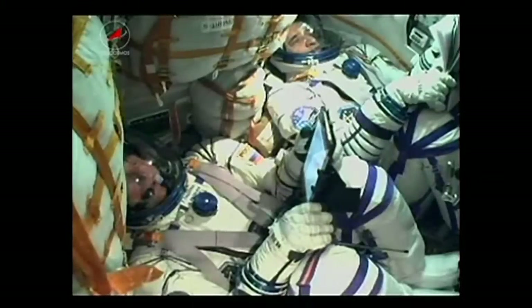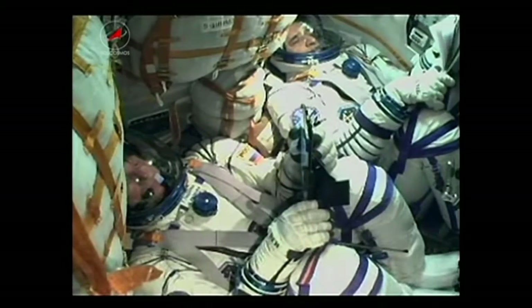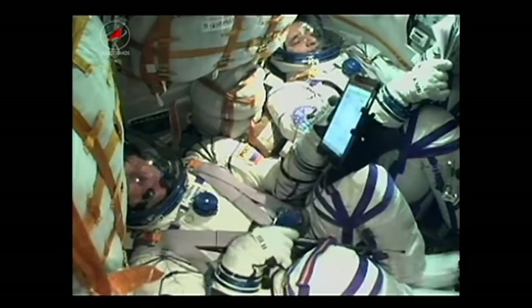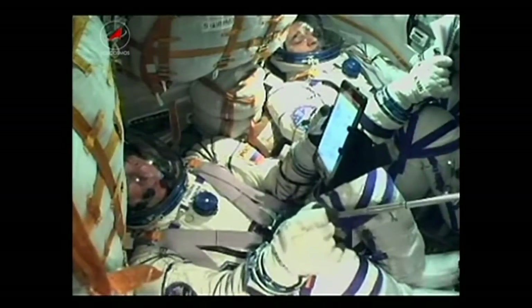40 seconds into the flight. Stabilization is stable. Continuing to get views from the cabin inside, as you heard NASA astronaut Reid Wiseman — a fairly smooth flight into orbit for these crew members.